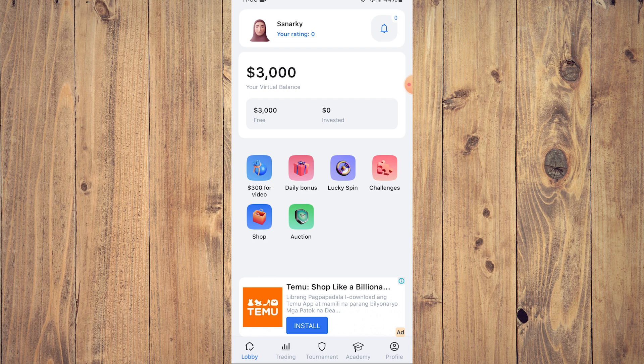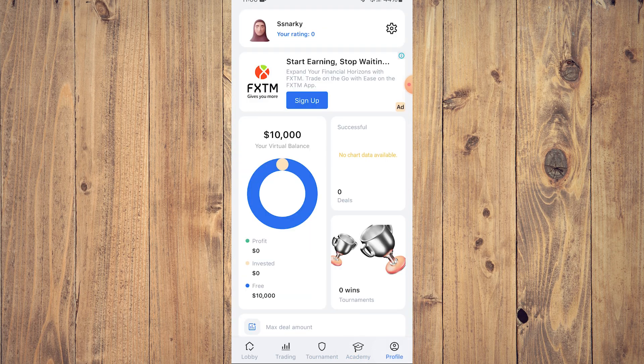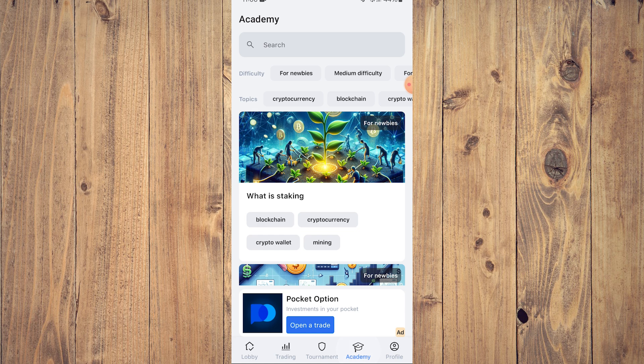A very important thing you need to understand when starting out with learning how to trade in cryptocurrency, or specifically this app — CryptoGuru — as you can see, we touched on the trading during the intro of the app. We have lobby, trading, tournament, academy, and profile. What we want to do is tap on academy, because academy is arguably the most important aspect of this app aside from the trading itself.